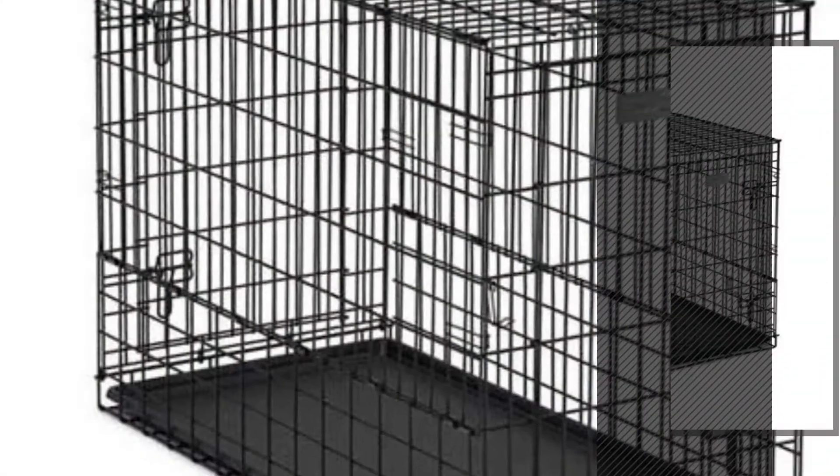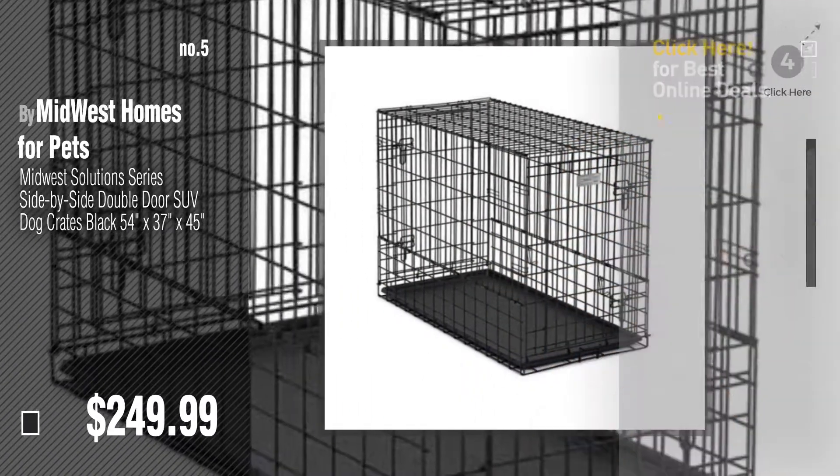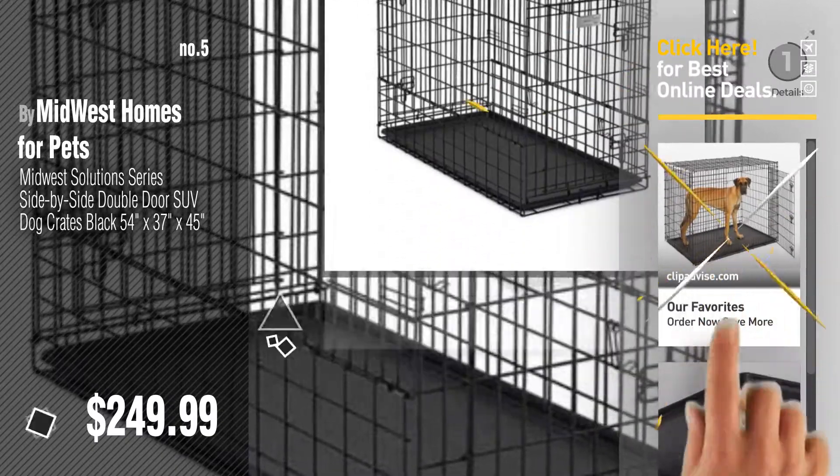Number five, also by Midwest Homes for Pets. Find these dog crates 54 inch at up to 70% off by clicking the description below.